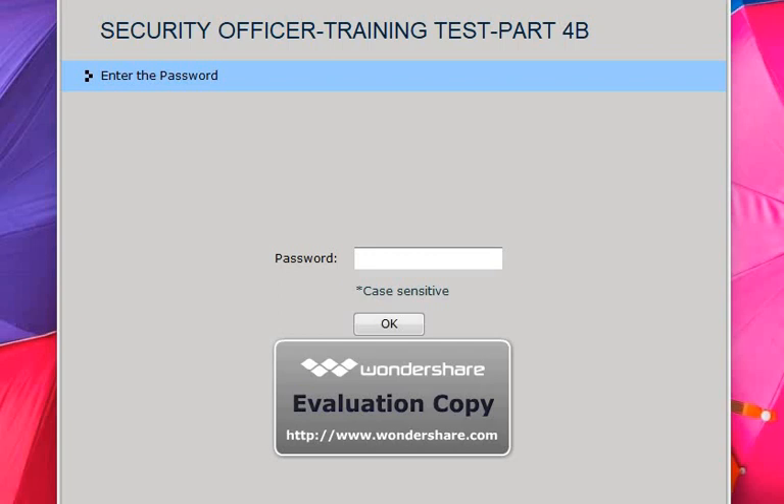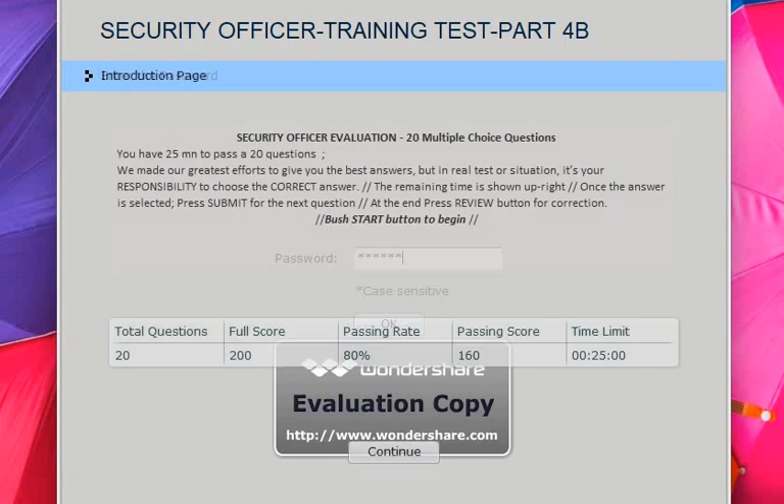Hi guys, let's start another security officer 3 test, number 4B, which is 20 questions. Read the instructions — we have 20 questions and you need to have 80% to pass the test. Let's start.